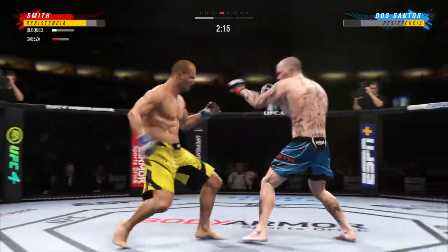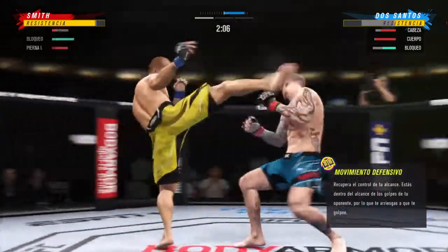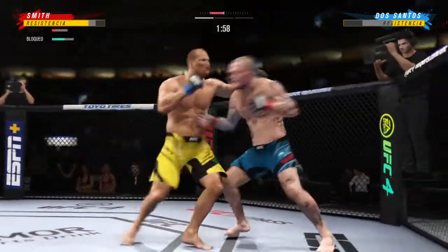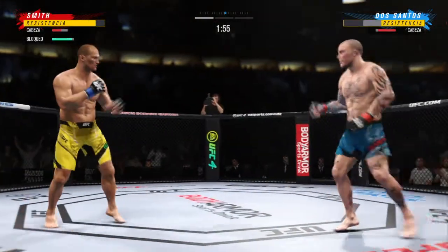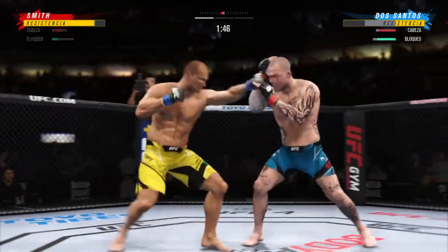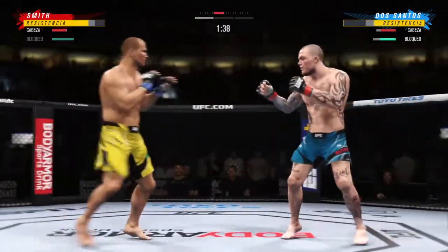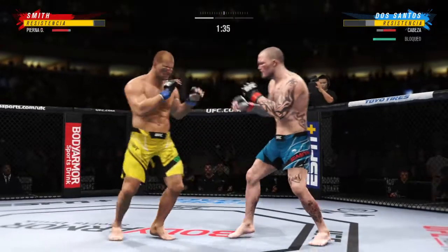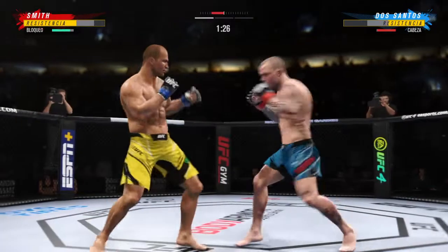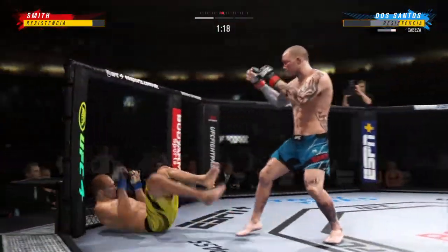He landed the right hand there. Look at the force behind that leg kick — he's mixing it all up. He tags him with the straight, beautifully placed there by JDS. Both guys really throwing with authority. The difference in the striking is crazy. Much improved defensively as he blocks the shot. Over and over he's landed the big body shot — that is as big a strike as he's thrown.